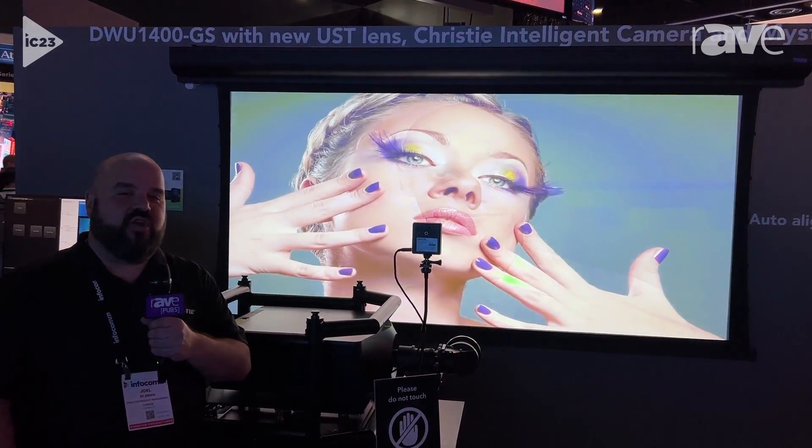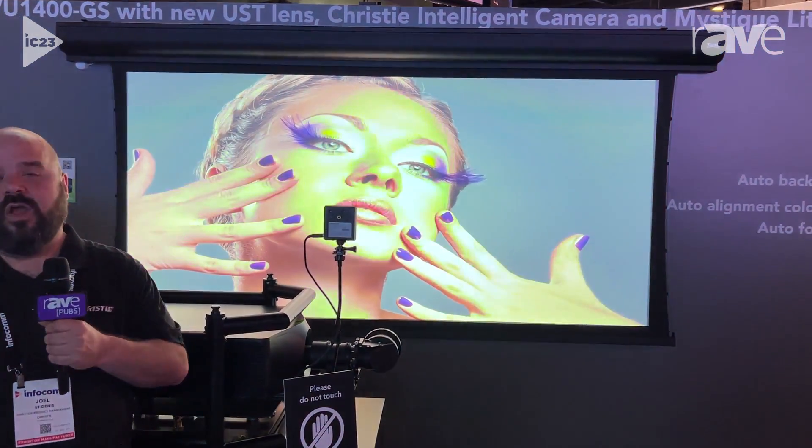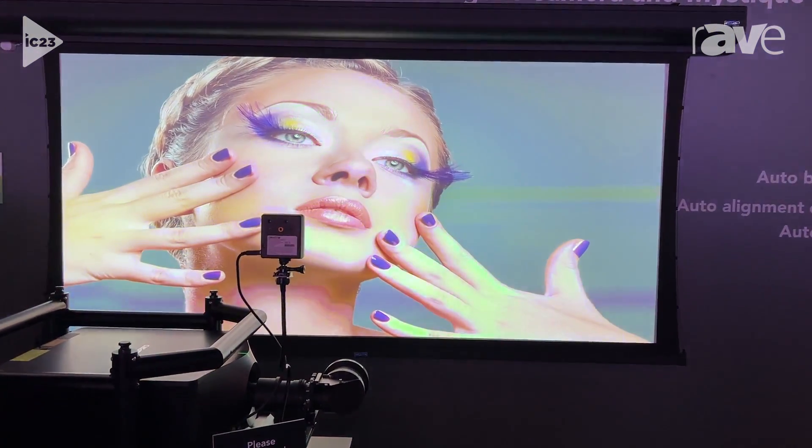Hi, I'm Joel St. Denis, Director of Product Management. I'm here at Infocom 2023, and I wanted to talk to you today about a new Christie Intelligent camera that we have, which supports our latest, greatest single-chip DLP projector.